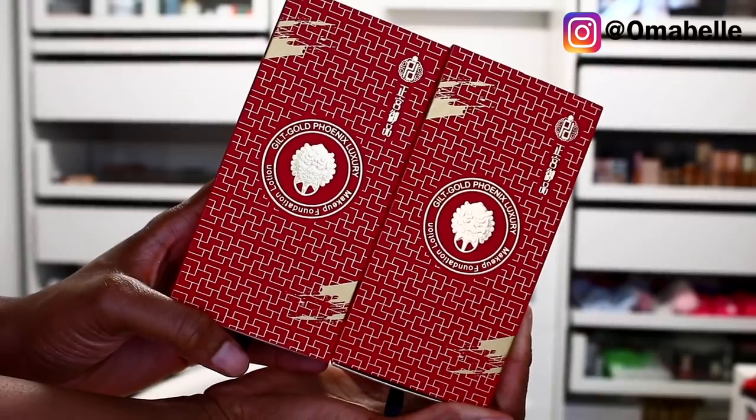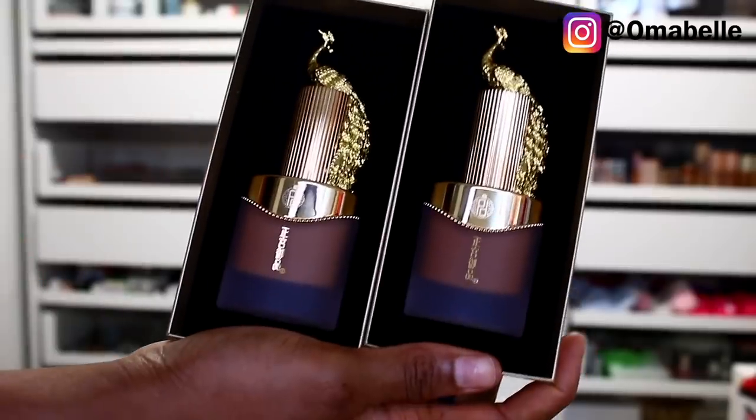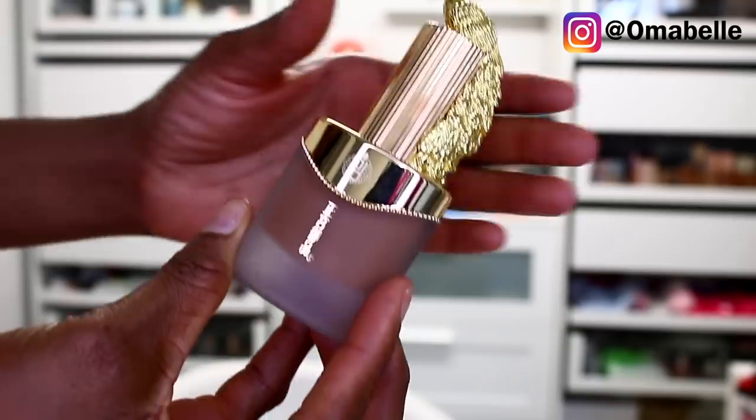We're going to go ahead and get started with the skin. I already applied my primer and the next step is to apply my foundation. I received two foundations — this is the type of product I would like to apply in public because people are going to ask what brand of makeup that is, just because of the packaging. This one is called the Gilt Gold Phoenix Luxury Makeup Foundation Lotion. I received two shades — a slightly lighter one and a slightly darker one — the lighter is W05 and the darker is N04.